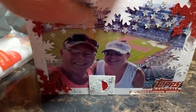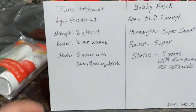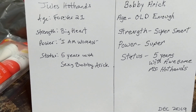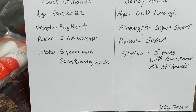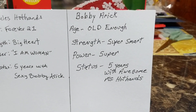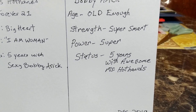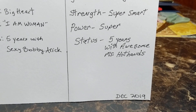On the back side, we have Jewel's Hot Hands stats: age forever 21, strength big heart, power I am woman, status 5 years with sexy Bobby Eric. And mine is Bobby Eric, age old enough, strength super smart, power super, status 5 years with awesomeness Hot Hands, December 2019.